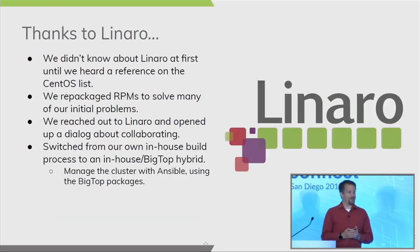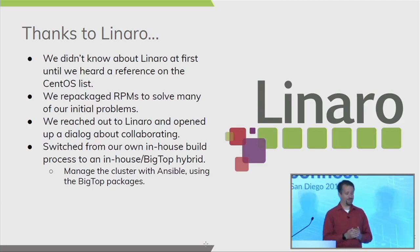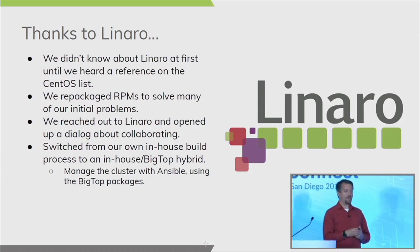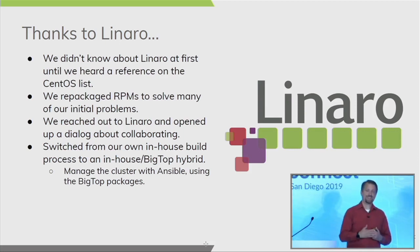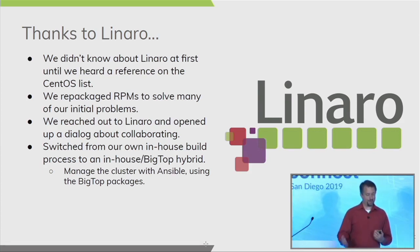We didn't know where those RPMs really came from initially. We found a reference on the Lemma CentOS list, and it turned out the RPMs we first built with actually came from Linaro. We reached out to Ganesh's team at Linaro, and they've been extremely helpful in helping us make progress at a rapid rate. We repackaged many of the RPMs to solve our problems, and when Linaro moved to BigTop, we worked closely with them to move forward with that as well.